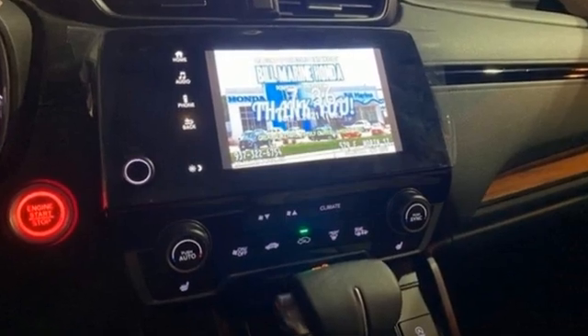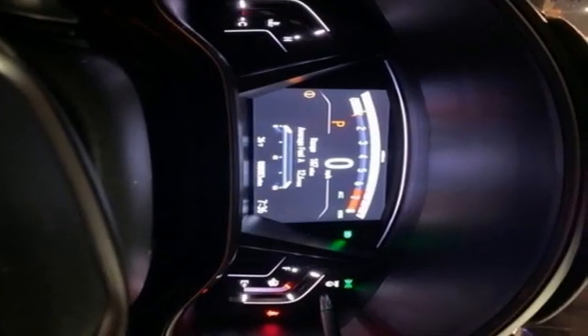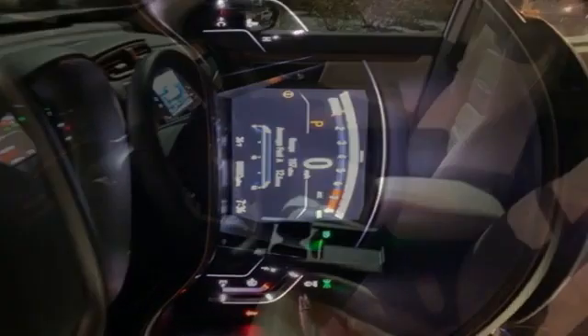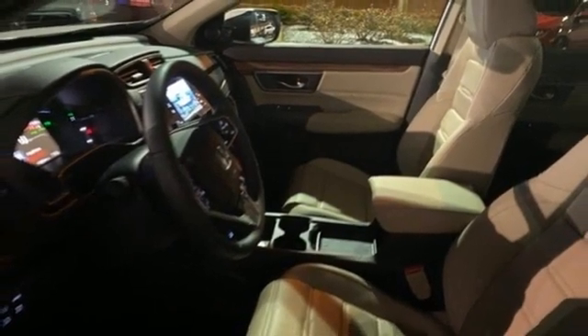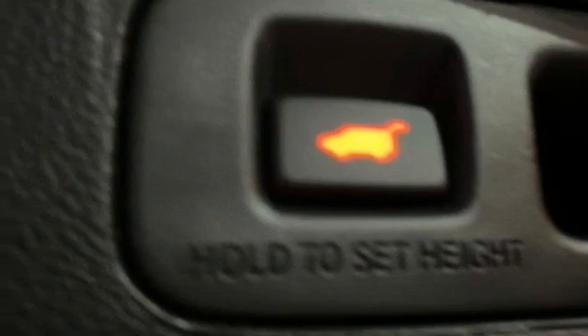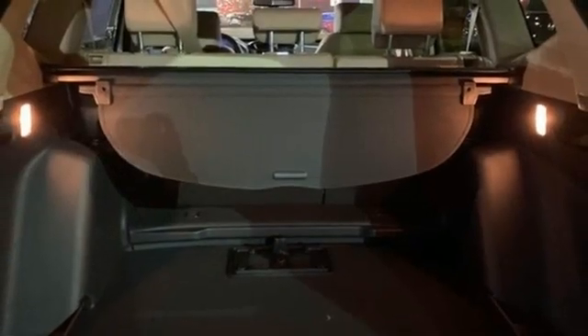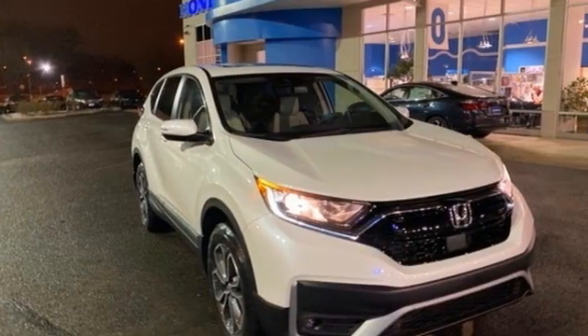Intercooled turbo inline four-cylinder engine. Front heated leather bucket seats. Streaming audio. Auto-dimming rear-view mirror. Dual-zone climate control. Memory exterior door mirror settings. External memory control. Express open and closed sliding and tilting sunroof. Remote engine start. And continuously variable automatic transmission.